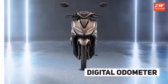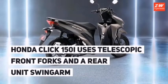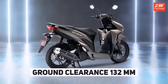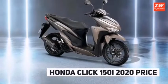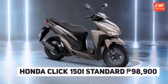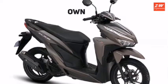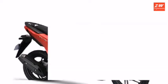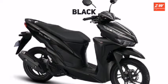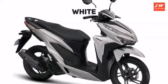The Honda Click 150i has one variant available — the standard version. The Click 150i is powered by a liquid-cooled, fuel-injected 150cc single-cylinder engine that gives 13 horsepower at 8,500 revs per minute and 13.4 Nm of torque at 5,000 revs per minute. It comes with the option of a variable speed transmission gearbox. The Click 150i has a seat height of 769 millimeters. The front tire size is 90/80 R14 and the rear tire size is 100/80 R14.